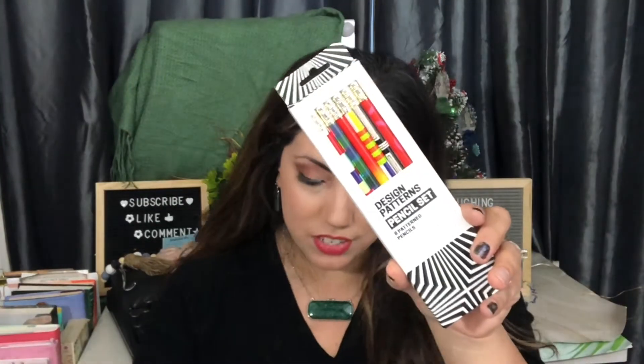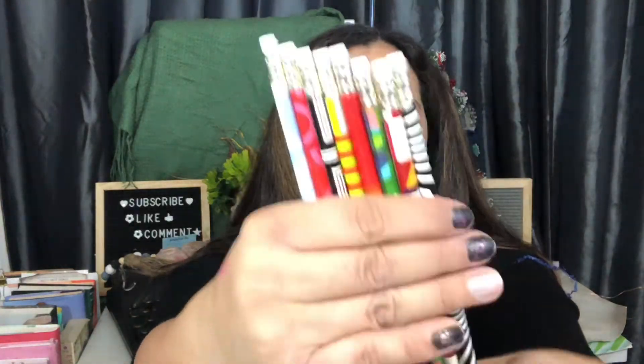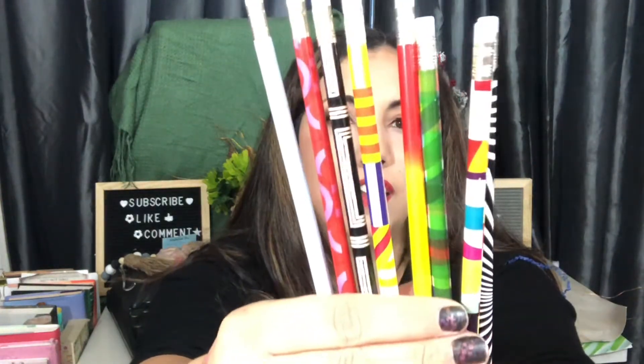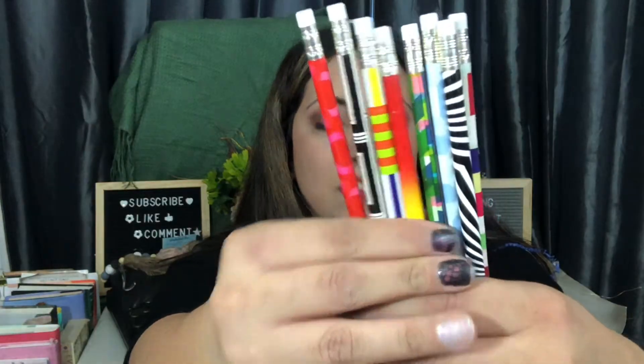Last but not least, we have pencils — a pencil set in super cool patterns. The Copper Hewitt Design Powder Pencil Set, based on the collection of the Smithsonian Design Museum. The groovy patterns wrapped around these number two pencils will add art and culture to any desk. These are so pretty — so good in a pencil holder.